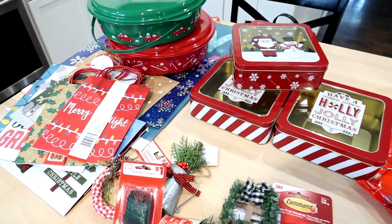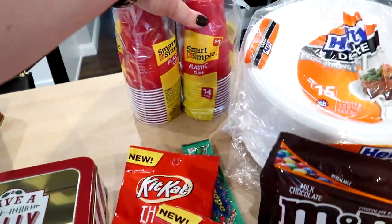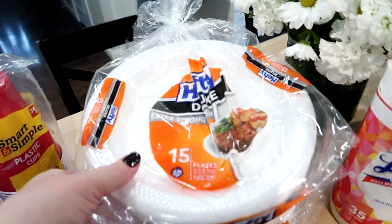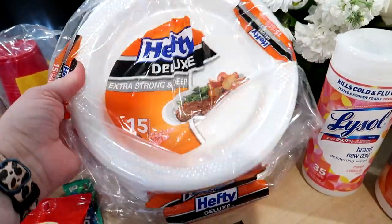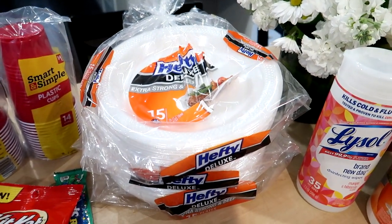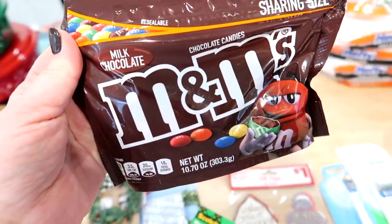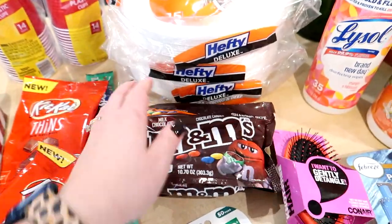I don't need any more wrapping paper right now but if you do, they have some really cute options. We're going to have some people over tomorrow for dinner, so I needed cups and plates — I got two packages of red plastic cups and three packages of Hefty paper plates, the larger ones with 15 in each package. I always get extra since people sometimes throw away their plate and come back for more. I'm also going to be doing a themed charcuterie board and I need specific colors of M&Ms, so I'm going to ask Connor to help me pick those out — you'll see that in an upcoming video.